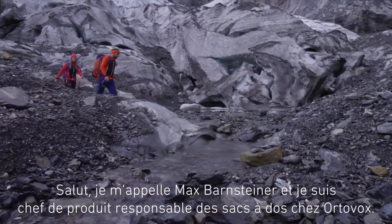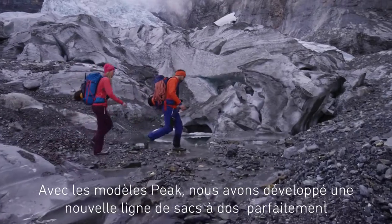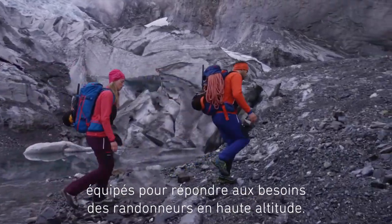Hi, my name is Max Barnsteiner and I'm the product manager responsible for backpacks at Ortovox. In designing the PEAK models, we've created a new range of backpacks equipped to unconditionally meet the needs of those who head to the highest heights.